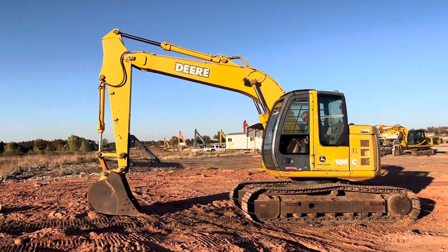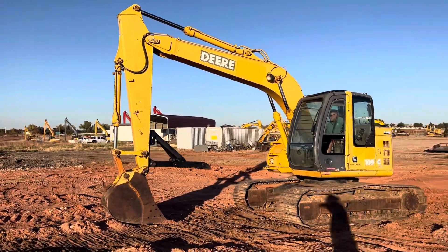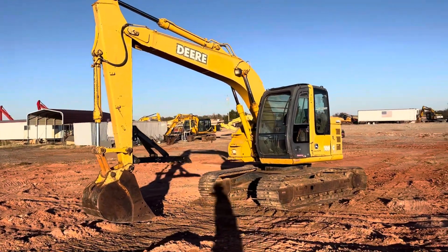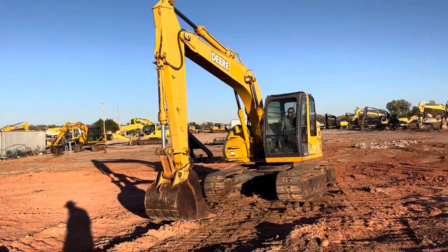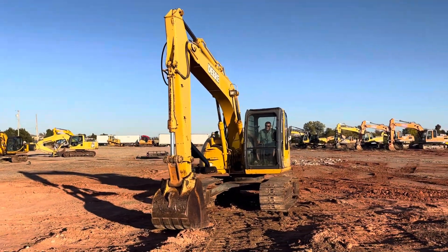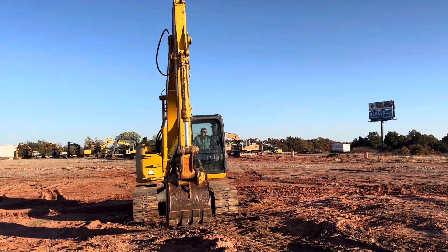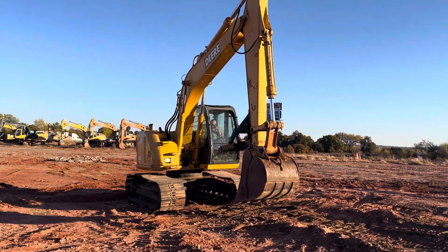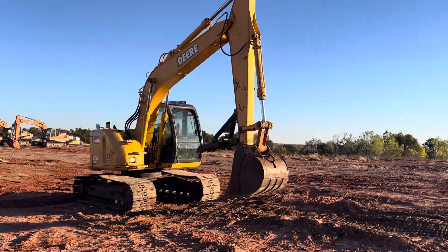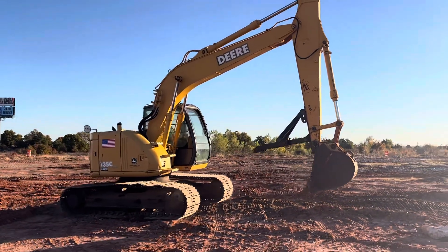Hi, from i35equipment.com. This is the John Deere 135C — it is the RTS series, which means reduced tail swing. Real convenient for having on the job site or working around trees. It just has that rounded counterweight on it instead of the big square one, so you're less likely to run into a tree or bump into some sort of structure.